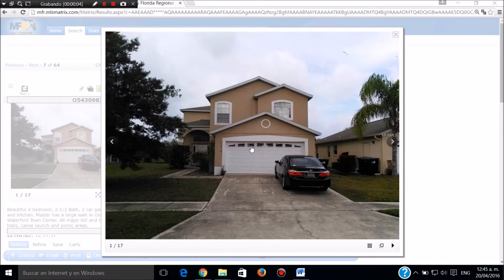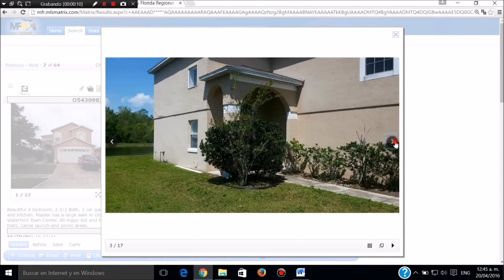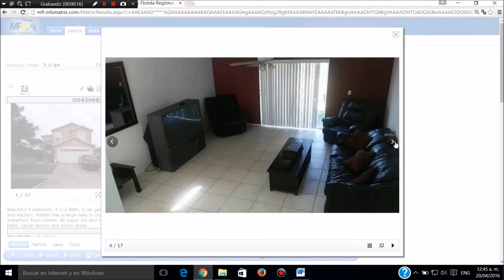Casa muy bonita de cuatro cuartos, dos baños, dos mil pies cuadrados, construida en el 2003. Esta es la parte de entrada de la casa, esta es la cocina principal, piso baldosa. Tiene un lago en la parte de atrás, muy bonito.